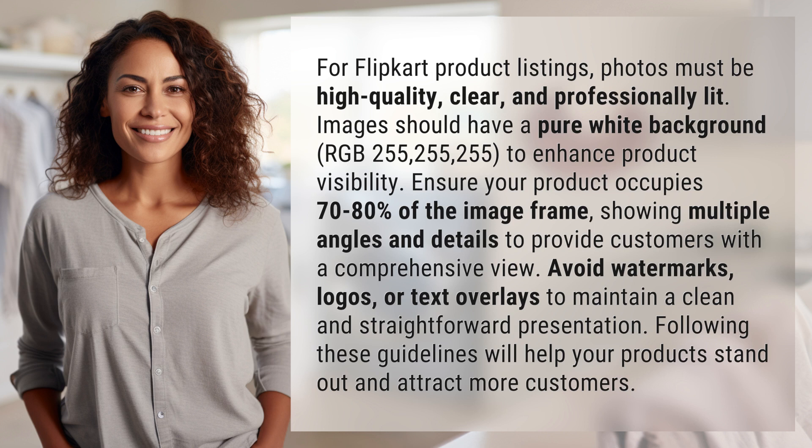Avoid watermarks, logos, or text overlays to maintain a clean and straightforward presentation. Following these guidelines will help your products stand out and attract more customers.